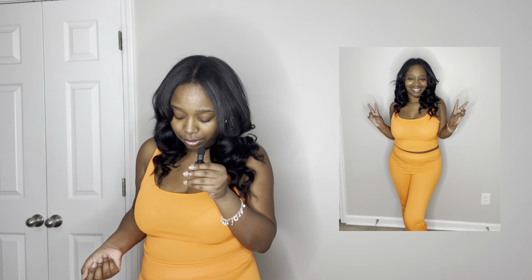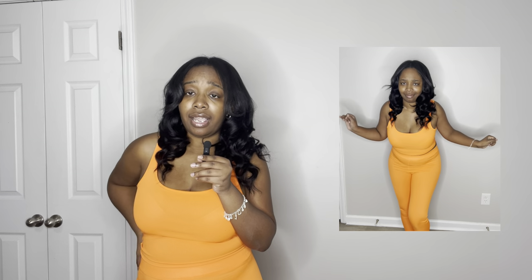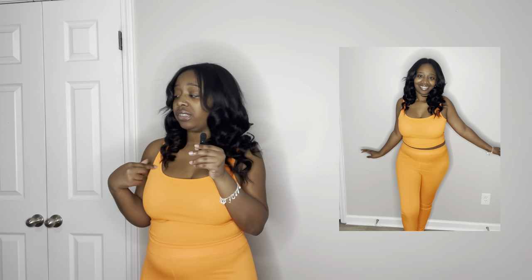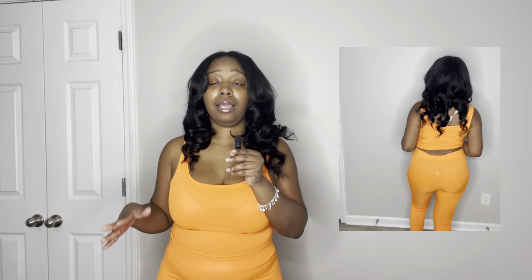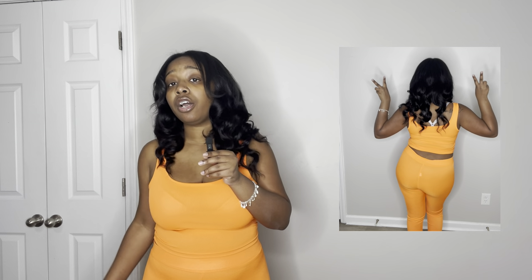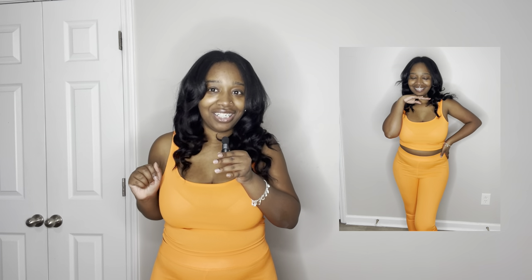I went ahead and got the spaghetti strap version because they didn't have the sleeveless one in orange when I ordered. As you can see, it's still giving Coca-Cola body. Now, I'm 5'3" and these are going right to my ankle, so if you're tall this orange set is not the one for you unless you're okay with it hitting mid-calf. If you size up it'd just be wider at the hips, not longer.